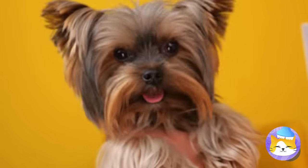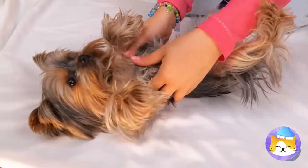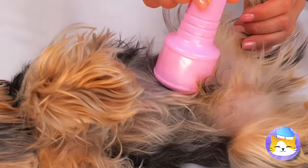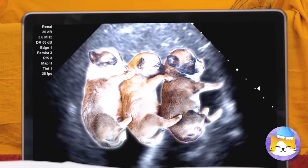And she's got a surprise — more puppies are on the way. Good thing she went to vet school, because it's time for a sonogram. Someone's having triplets.